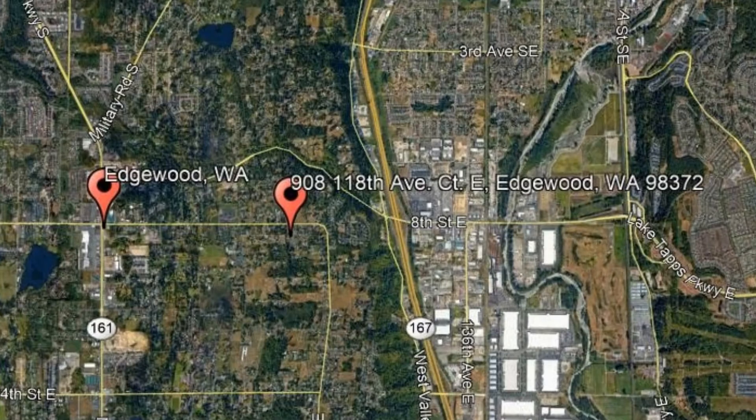908 118th Avenue Court E, Edgewood, Washington. This is an immaculate home sitting on a large yard.